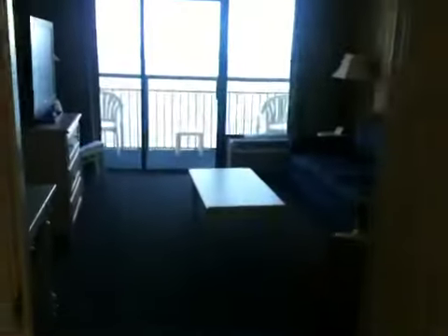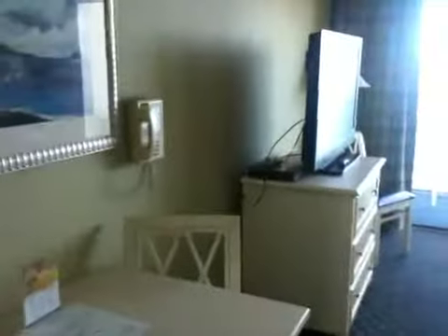As you proceed through the kitchen, you go into the living room space. In the living room, you have glass overlooking the ocean.